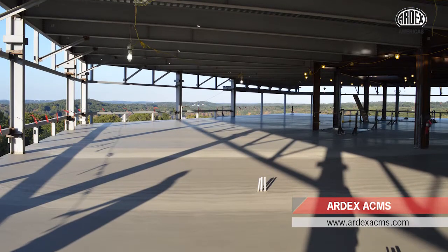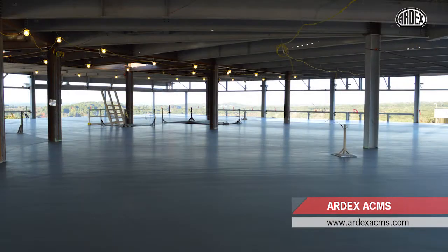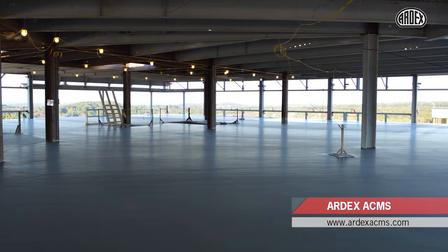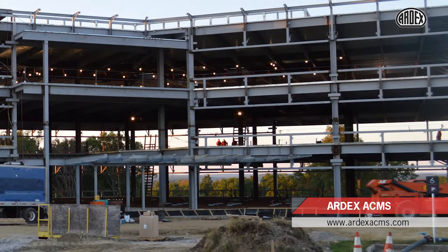For the building owner, specifier, and general contractor, ACMS ensures your floors will be as level as needed for your application, minimizes delays for flooring installation, and eliminates disruptions of service to reinstall failed floor coverings due to flatness or moisture issues.